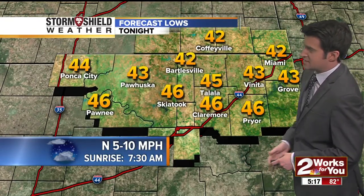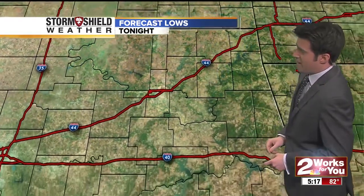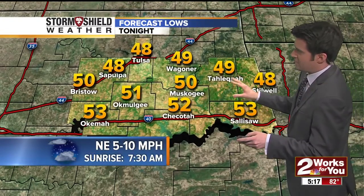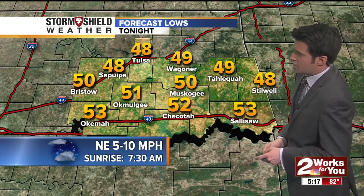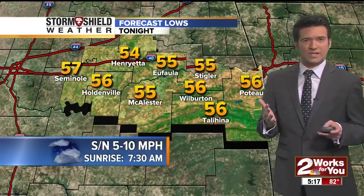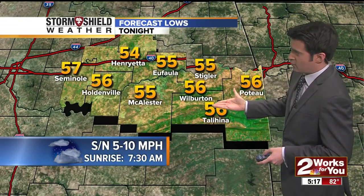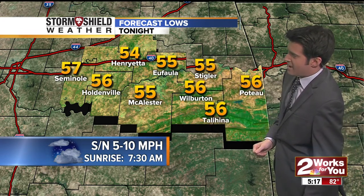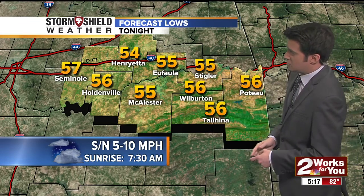Bartlesville down to 42 degrees tonight, skies partly cloudy to mostly clear, northerly winds between about 5 and 10 miles per hour. The possibility of a few isolated showers over the next couple of hours along the cold front. 49 in Tahlequah, 52 in Chicota, with northeasterly winds between 5 and 10. A wind shift is anticipated overnight to the south of Interstate 40 as that boundary continues to move south. Overnight lows a bit warmer to the south into the 50s, including Stigler at 55 and Holdenville at 56.